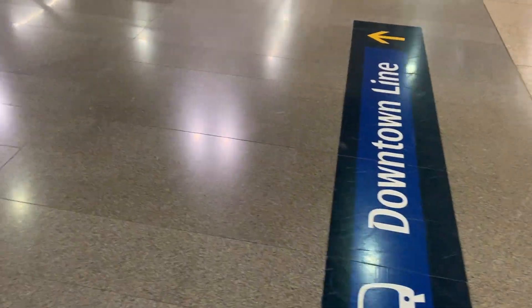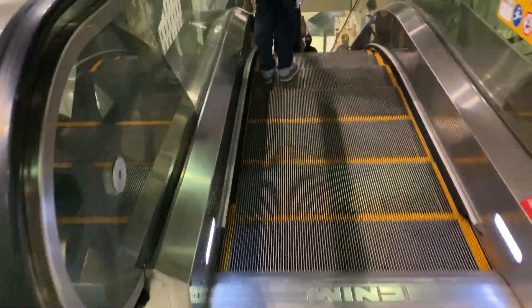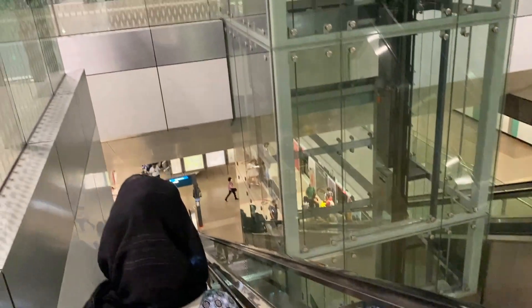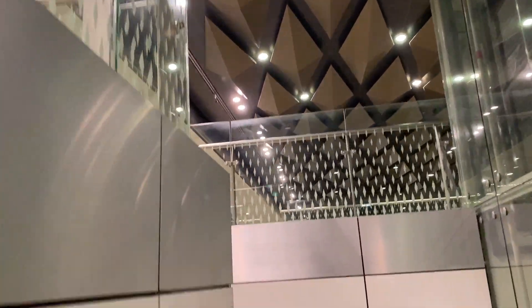I'm done with dinner and heading back, so we're taking an alternate line just for fun. We're at the Downtown Line now, and Downtown Line stations might be my favorite because they're the newest. They're really pretty and usually quite empty — though not tonight apparently.